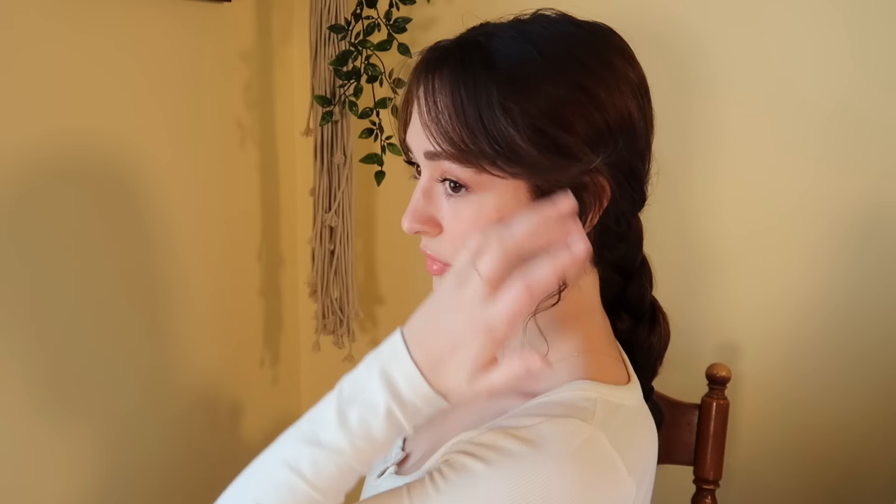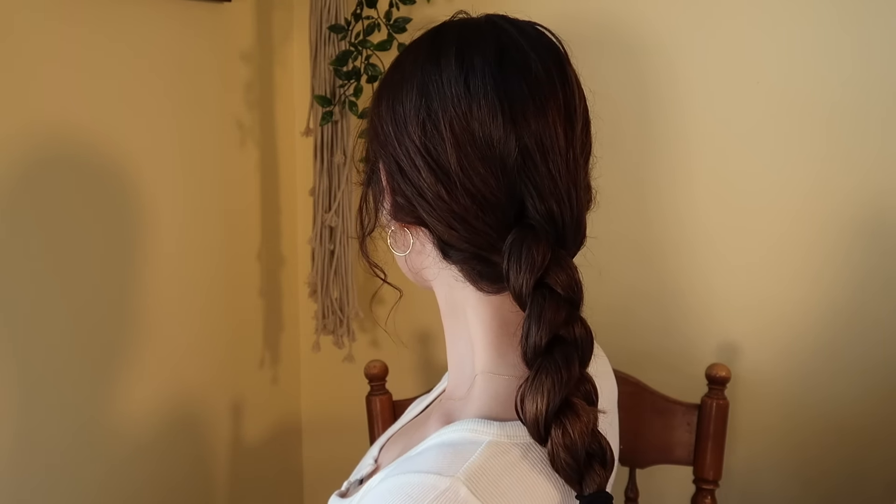The next one is pretty simple — it's just a braid. You could French braid it, Dutch braid it, whatever you like, but just leave your bangs out. I just did a normal braid down the back and I felt like it looked really cute. I did this a lot last semester at school and always got compliments on it. It looks fancier than it actually is, but it's literally just a braid — pull out some pieces in the front, and you're done.